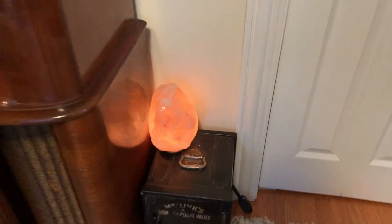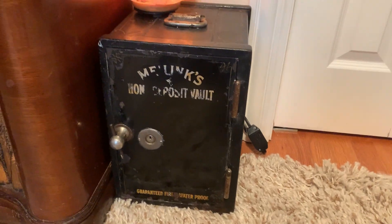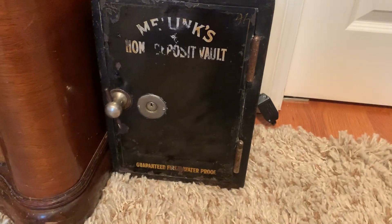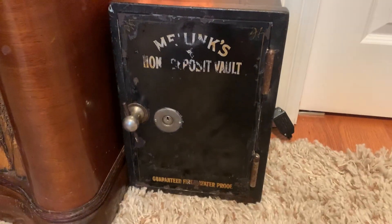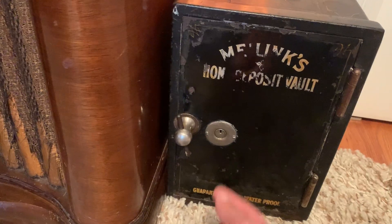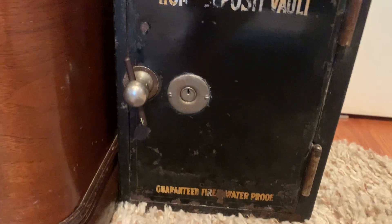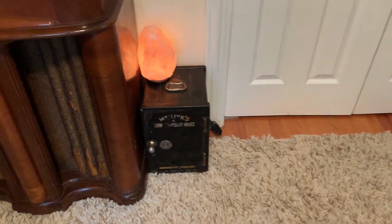I forgot to show you this — this is my antique safe. This is one of my favorite things that I've gotten. I actually think that someone broke into it before, because there would originally be one of those dial things here, but I just want to replace it with a keyhole. I'm not going to open it because I have the key in a different room and I don't feel like getting it.